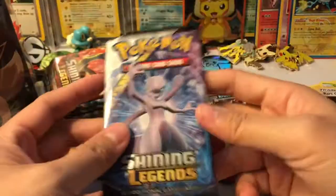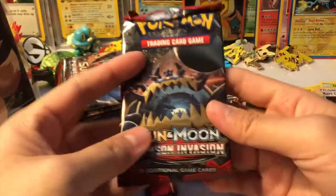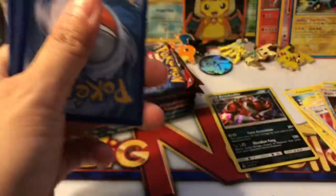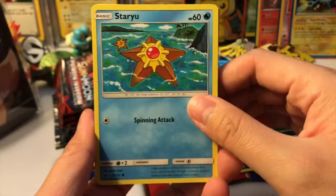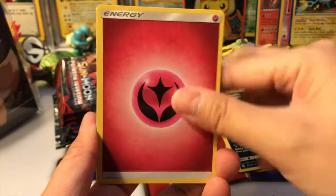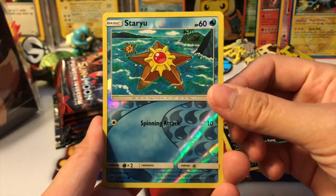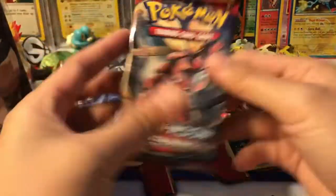All right, here is our chance to get a rainbow. We'll do Shining Legends last, so we'll start off with Crimson Invasion. I think the main stuff I'm missing is Lucamini, so I'm hoping I can pull a Lucamini. We got a Staryou, Cacnea, Shellder, Swablu, Pumpkaboo, Fairy Memory, Fighting Memory, Gastrodon, a Staryou reverse, and our rare is a Staramie.